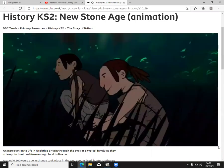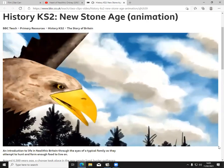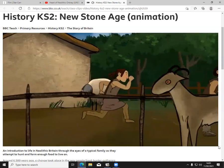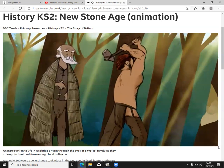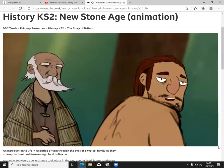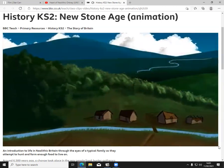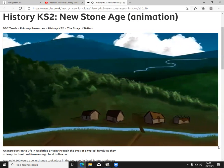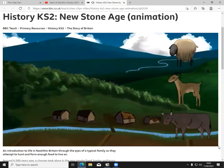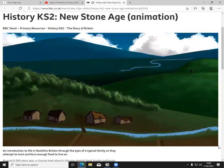It is six and a half thousand years ago, and a huge change is transforming life in Britain: farming. Sheep, goats, and different types of cattle have been introduced from over the sea. There are also new crops — barley and wheat. People are no longer nomadic; they are now farmers, building the first permanent homes to live in. An eagle took the baby boar they were hunting for dinner — it'll be after the farm animals if they're not careful.